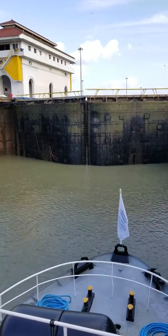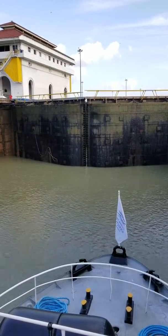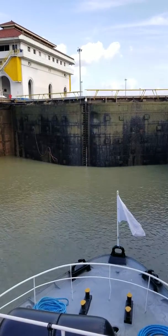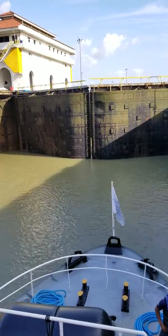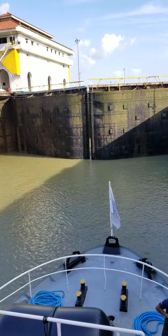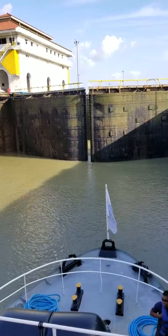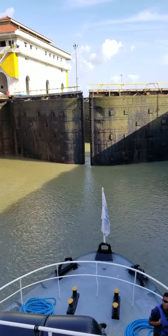There's a signal that the doors are about to open. We are in Panama — this is a big moment. Here we go. These are the Miraflores Locks of the Panama Canal.